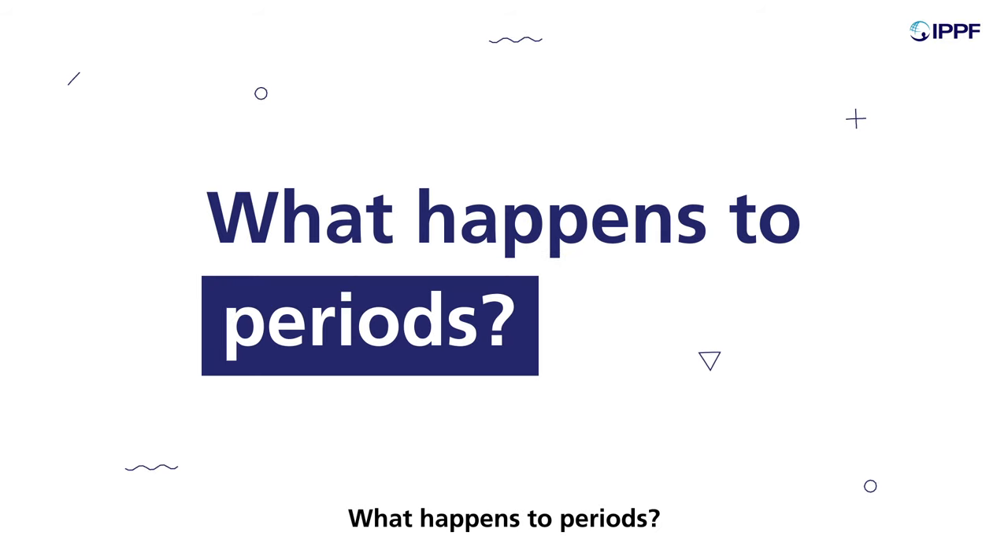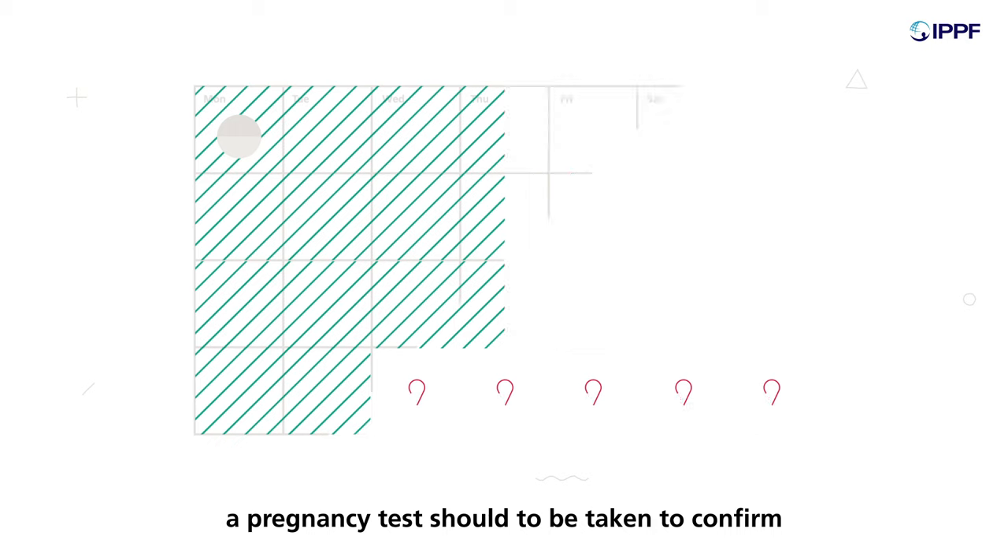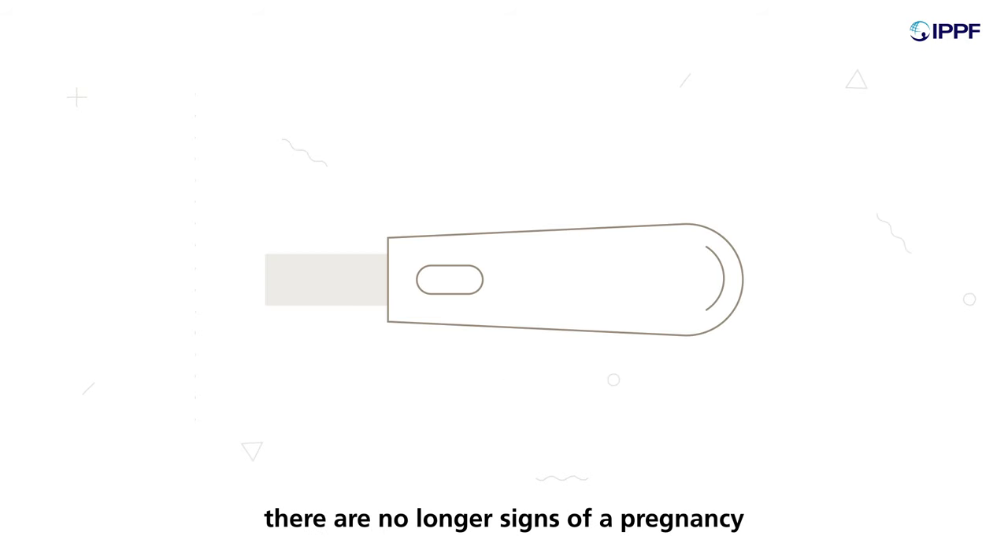What happens to periods? Periods should return to normal four to six weeks after taking the pills. If they do not return, a pregnancy test should be taken to confirm there are no longer signs of a pregnancy.